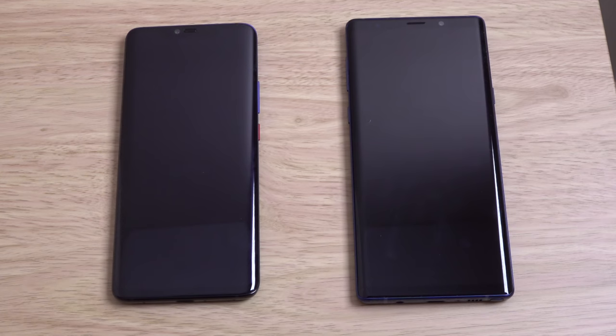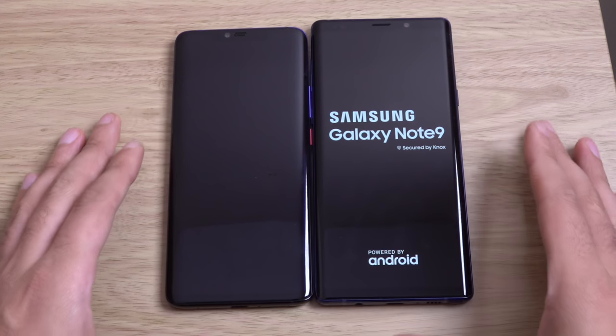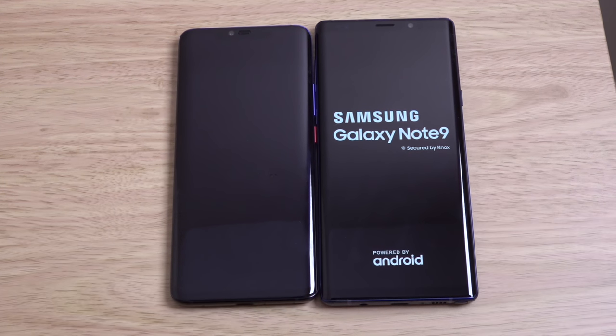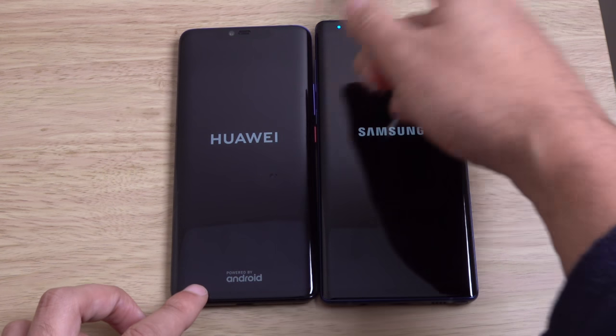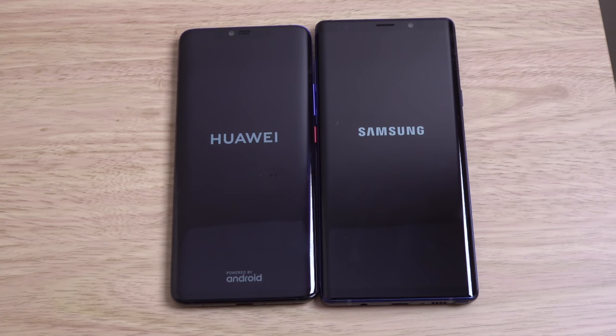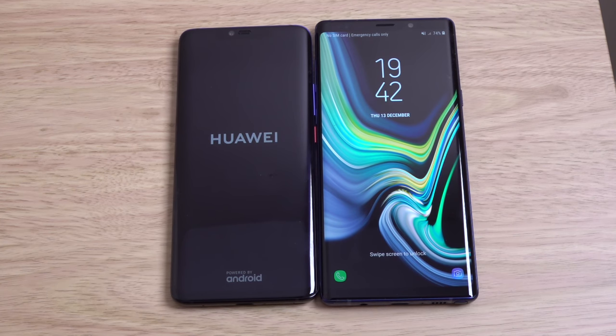I think the Note 9 is slightly larger here, as you can see, and it gives you the pen functionality, which maybe Huawei would do well to at least support some sort of stylus to make use of that display. It is going to be Samsung's unique selling point, I think.